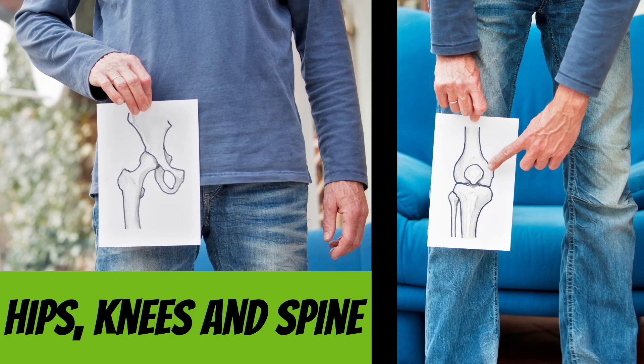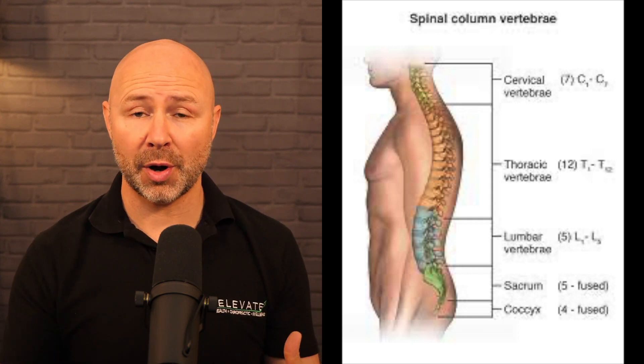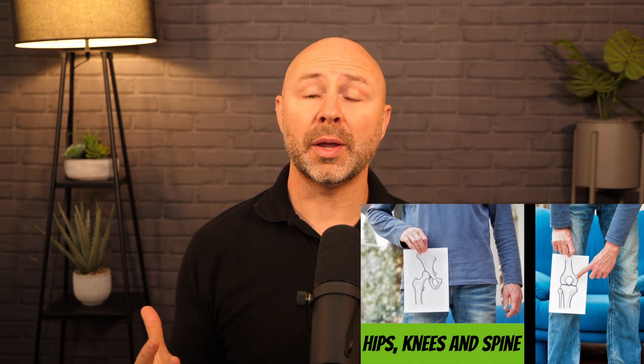Degenerative joint disease is a common non-inflammatory condition that typically affects the small joints of the hands and the large weight-bearing joints. The cause is not fully known, although the sequence of structural changes is very well documented. The process is thought to be triggered by abnormal physical forces applied to the joint articular surface — where the two joint surfaces meet — and this applies to the cervical, thoracic and lumbar spine, as well as the hips, knees and any other weight-bearing joint in the body.